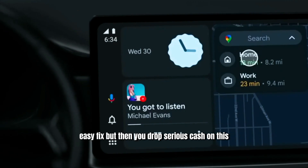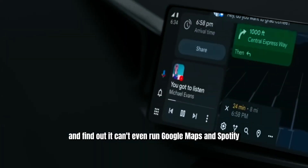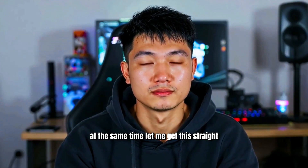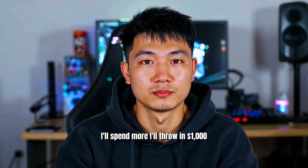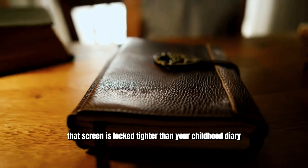But then you drop serious cash on this so-called smart head unit and find out it can't even run Google Maps and Spotify at the same time? Let me get this straight — I can fly a drone from my phone, but my car screen can't split in two? You'd think, fine, I'll spend more, I'll throw in $1,000. Still no dice. That screen is locked tighter than your childhood diary.